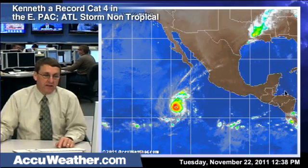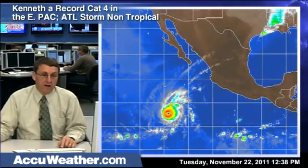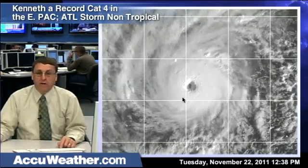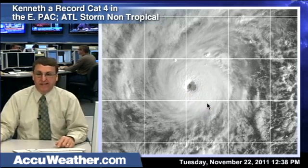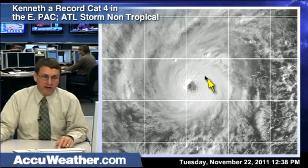Here's a satellite image of Kenneth. Again, this is a full-blown category four hurricane — you can see it has a nice eye on the storm. Here's a visible satellite image taken during the morning hours of Tuesday, and you'll notice it has this V-shape or funnel type shape to the eye. We call it the stadium effect — that's very typical of a very intense, classic hurricane.